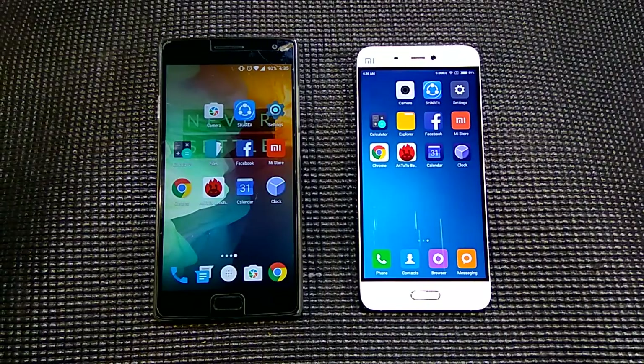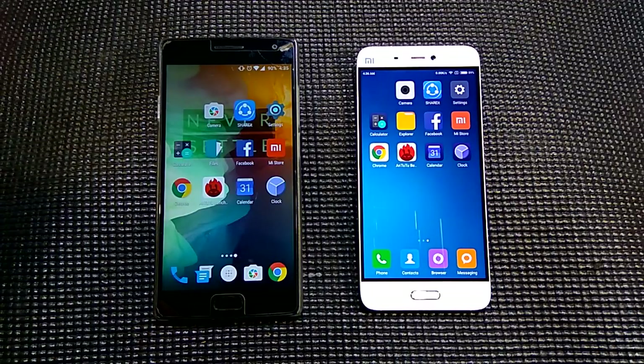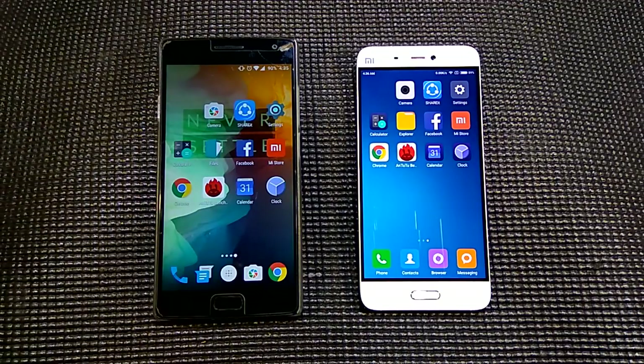Hello everyone, this is Sharun here from 247 Techie, and in this video we will be doing a OnePlus 2 versus the Xiaomi Mi 5 speed test and RAM management comparison. A full in-depth comparison between these two phones is coming very soon, and for right now I have done a speed test with both the phones.